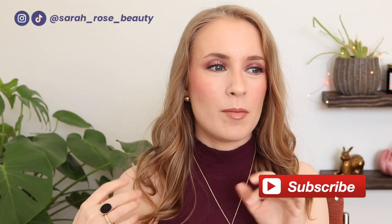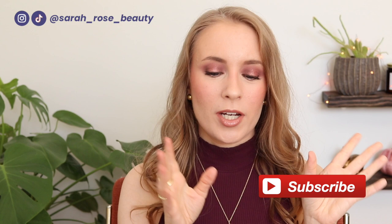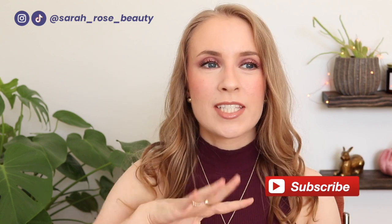Hey guys! So today I'm sharing my monthly empties with you for the month of November. Lately I've been doing my empties videos once a month because I've just been going through so many products. I'm going to share all the products I used up and my thoughts on them — whether I liked them or didn't like them. We're going to start with the products that I loved and would repurchase, then work our way to the products I did not like, wouldn't recommend, and wouldn't repurchase. So let's get into it.